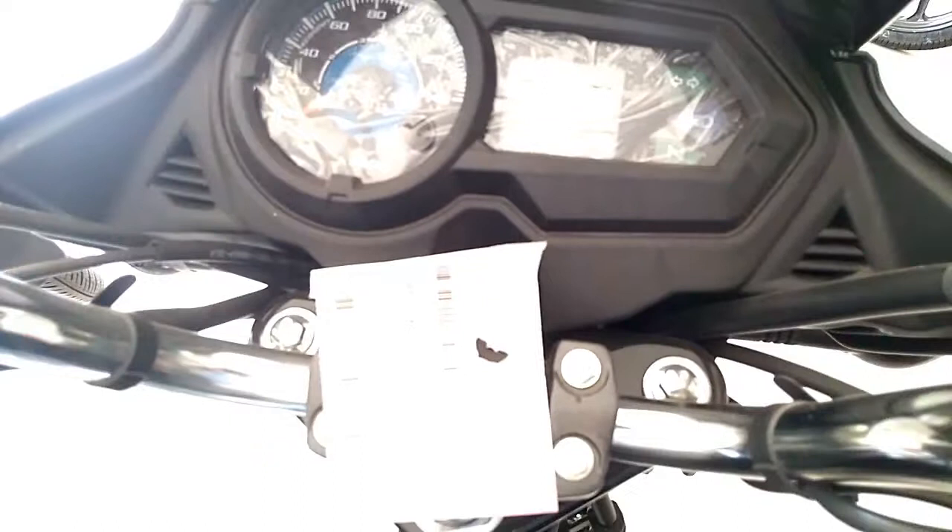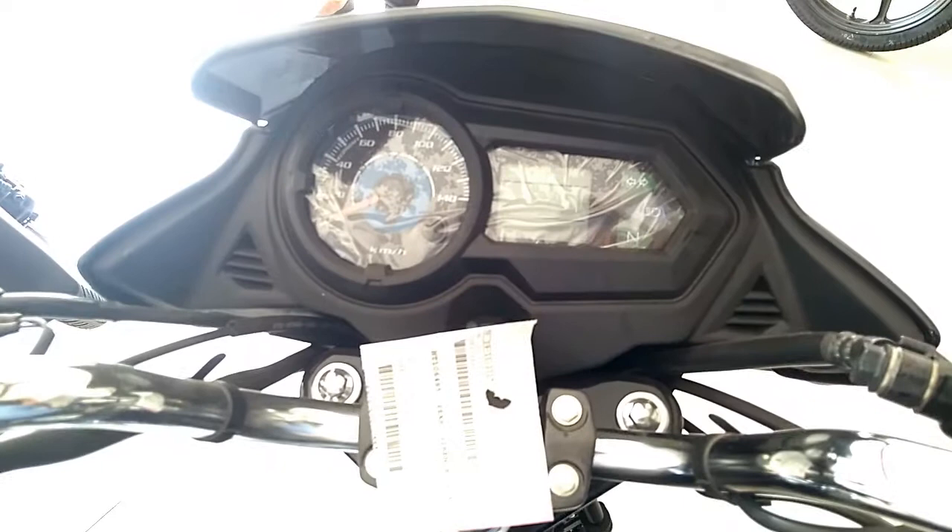Honda CB Shine SP's mileage is rated at 65 km per liter. Top speed of the bike is 93 km/h.